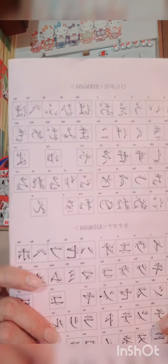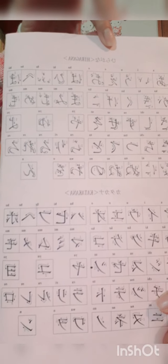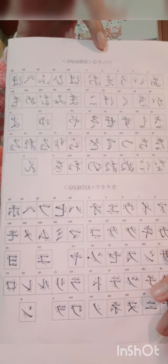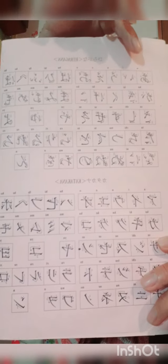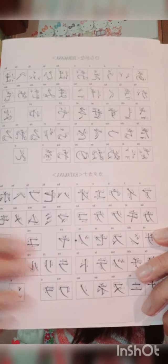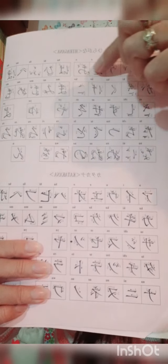Okay, so here we go. First, I need to show you something — the samples of the writings in Japanese, in hiragana and in katakana. So in this first part we have the hiragana. In the first line, you read the Japanese like: a, i, u, e, o.